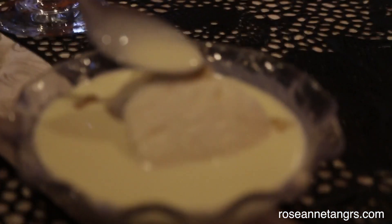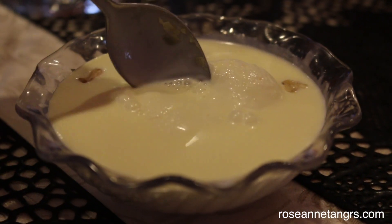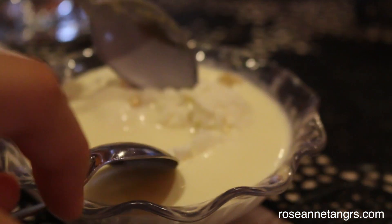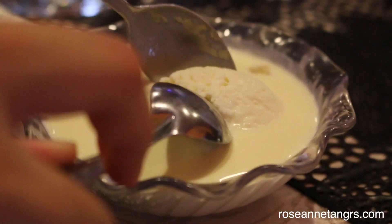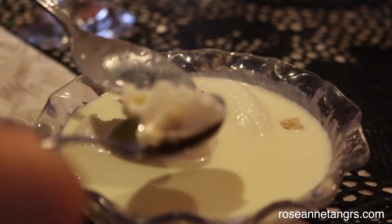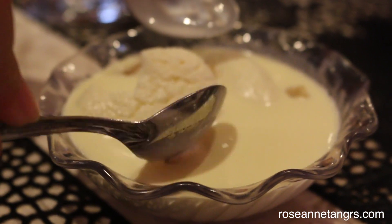The last dessert we tried is called Ras Malai, which is like a cottage cheese dumpling soaked in milk. It's a very, very milky dessert and it's actually quite delicious. So that's what we did in Little India. I really hope you like this follow-me-around video — I enjoy doing them so much. I'll see you guys in another video. Bye!